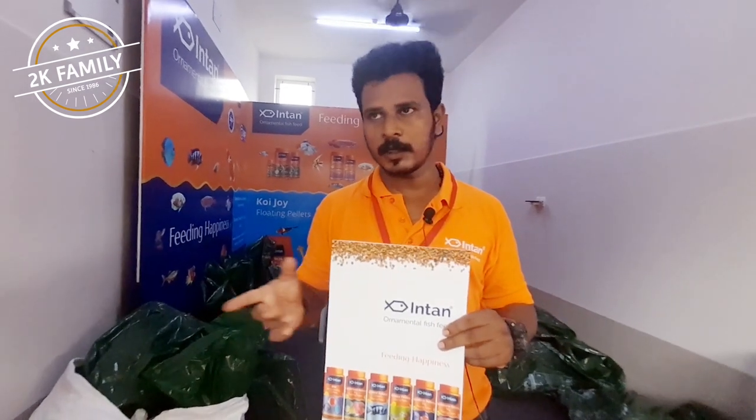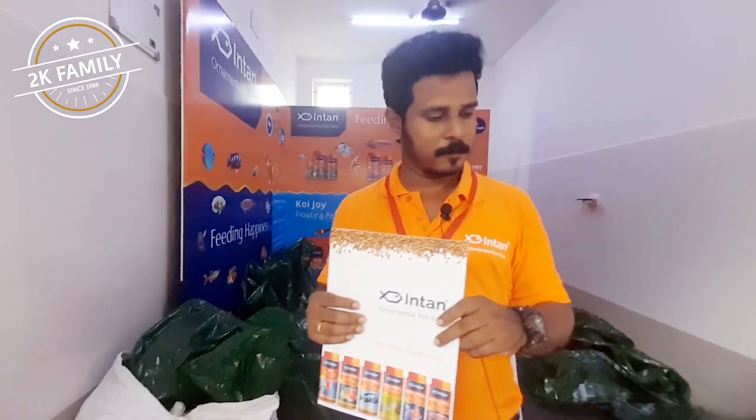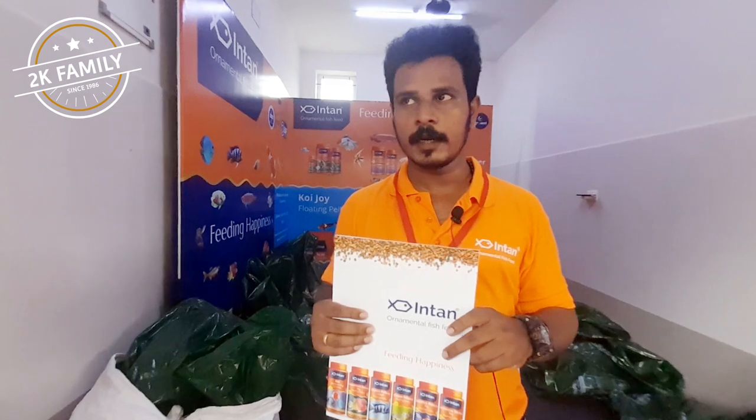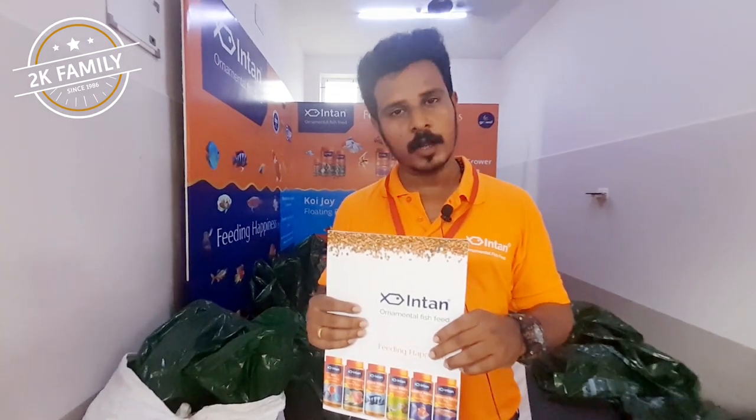You can get it from our dealer. The Tamil Nadu dealer is Aquastar, which is located in Kolathur. From there you can get the feeds. And it will be pretty soon available on Amazon and Flipkart as well, so you can order it online.